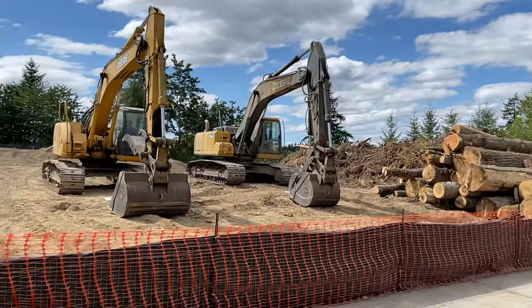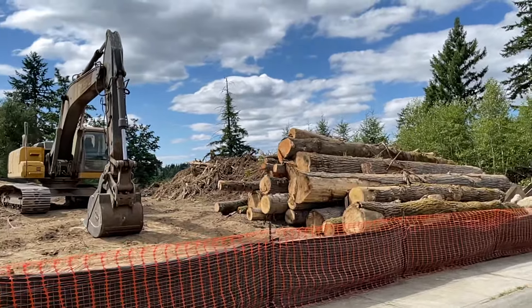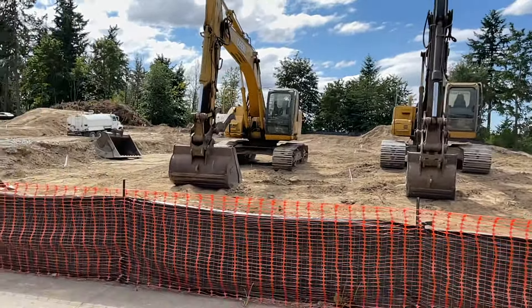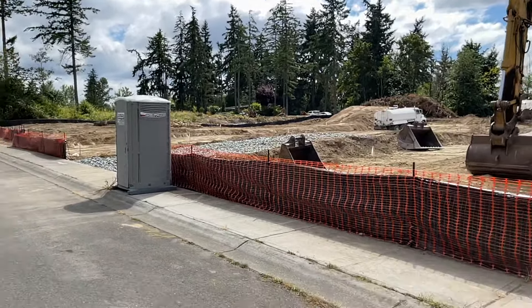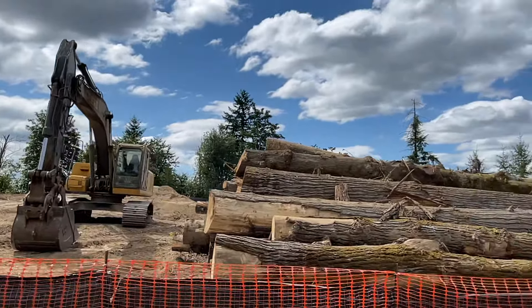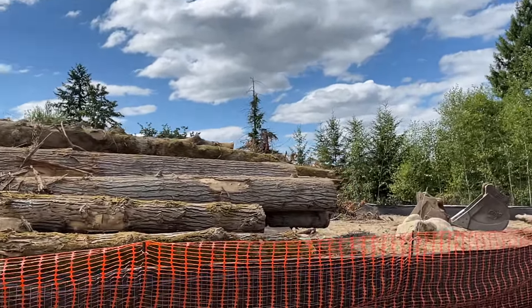Once they start clearing the lot, they still have to clear out all the lumber, trees, and anything else that could be there — it is a process. As you can see, this is the beginning phase of building the homes.